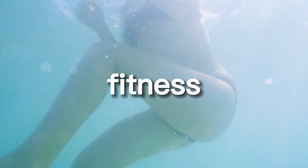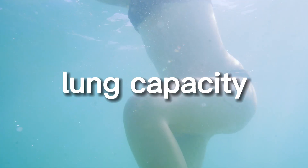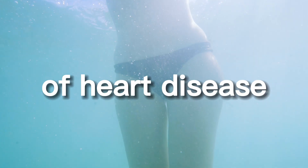Swimming can improve cardiovascular fitness, increase lung capacity, and lower the risk of heart disease.